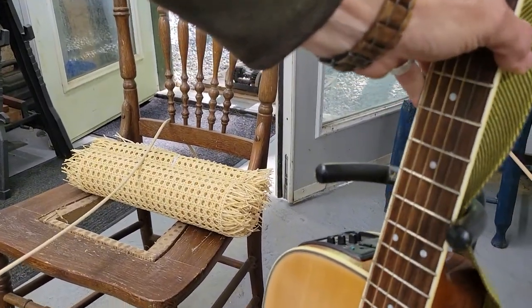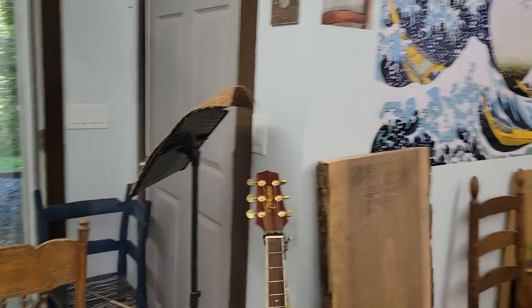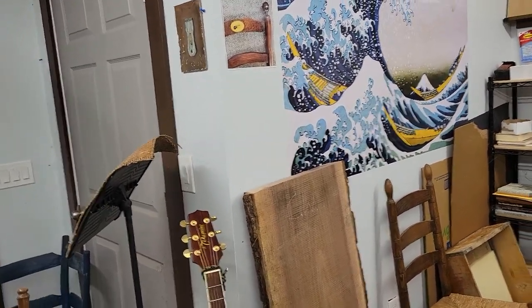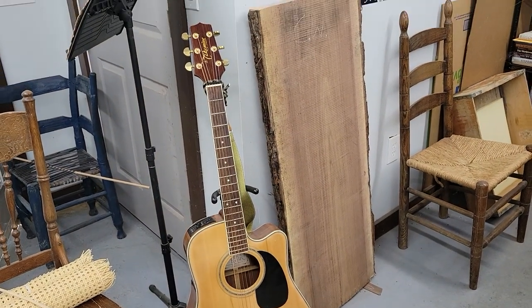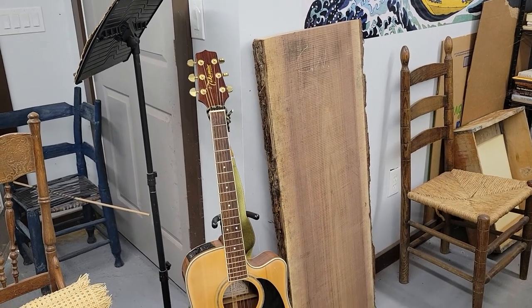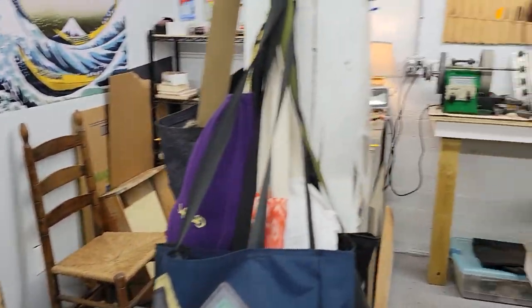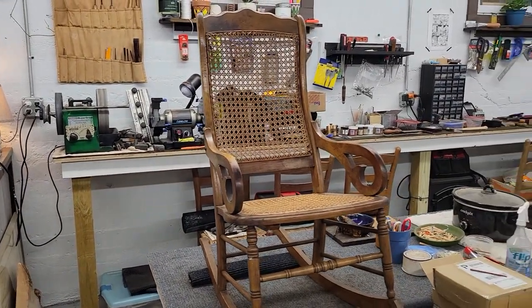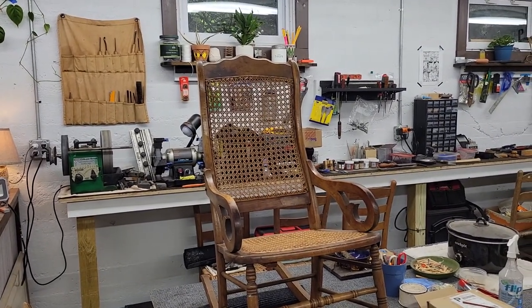I recently finished a big table, and the leftover piece of walnut next to the guitar — I'm going to use that to make a console or small coffee table for the same client, in the same style as the last piece.